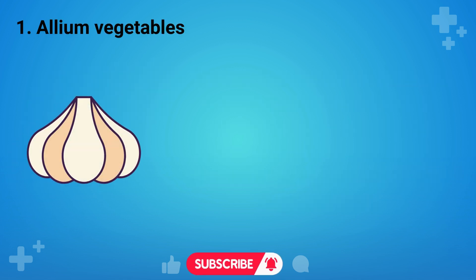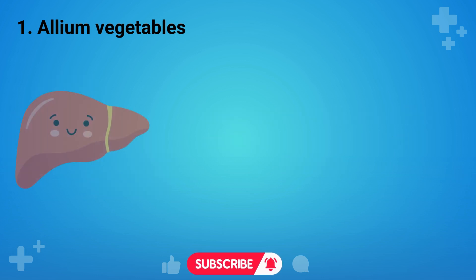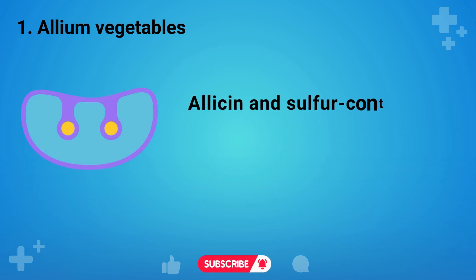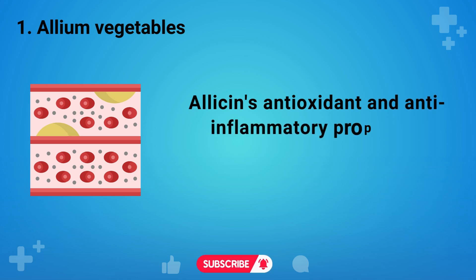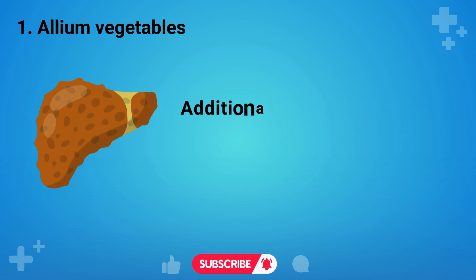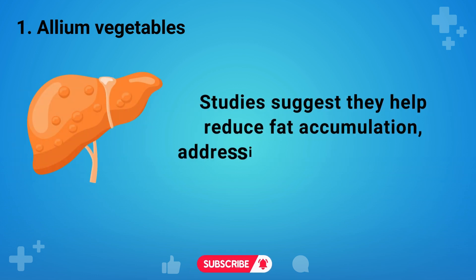Now let's explore our first food, which is allium vegetables. These vegetables, including garlic, onions, leeks, and shallots, are crucial for liver health due to their rich sulfur compounds. Allicin and sulfur-containing amino acids activate liver enzymes, aiding detoxification. Allicin's antioxidant and anti-inflammatory properties protect the liver from oxidative stress. Additionally, these vegetables have positive effects on fatty liver detox. Studies suggest they help reduce fat accumulation, addressing fatty liver disease.